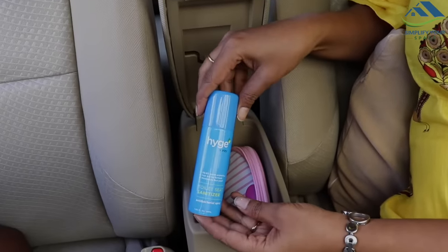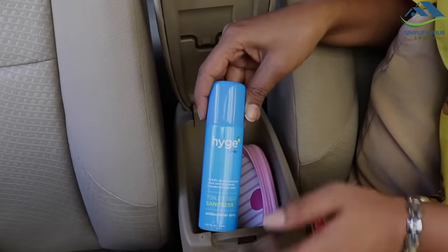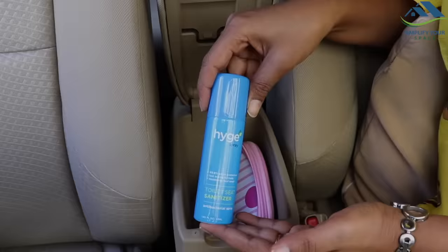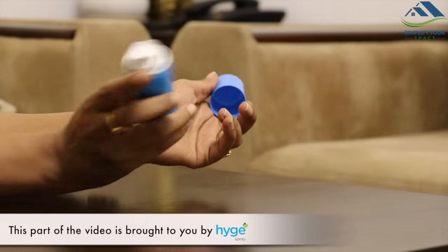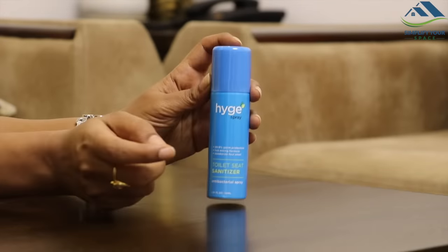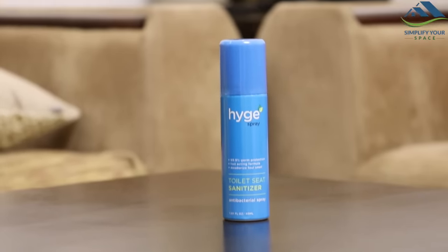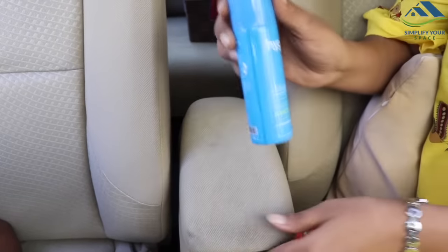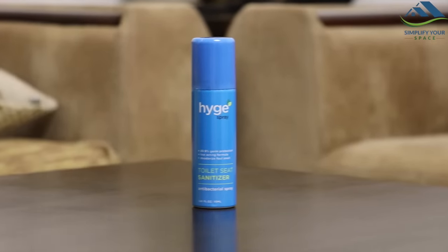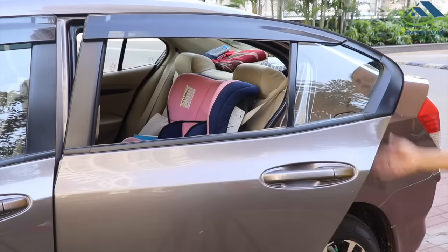Here is an important piece of advice for friends who use public toilets during travel — please do carry a toilet seat sanitizer for protection against various infections. I personally have been using this product called Height and found it good. It's easy to apply: shake, spray, wait a moment, and use. It has effective antibacterial, disinfectant, and sanitizing agents. It sanitizes the surface, deodorizes foul odor, and leaves a long-lasting pleasant fragrance. I generally keep one in my handbag and one as a backup in my car.